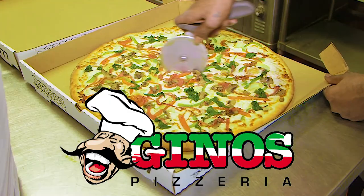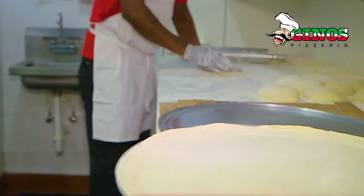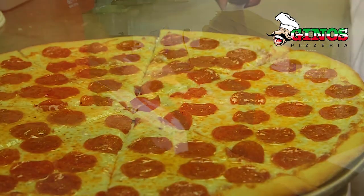Geno's serves Cayman's only scratch-made New York-style pizza. Their handmade dough is topped with the freshest ingredients, then baked to perfection before being delivered in their custom Heatwave delivery bags.